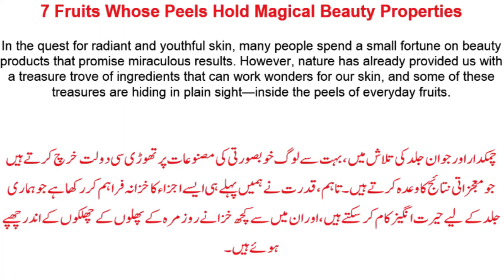Welcome to the Healthcare Beauties Channel. Today we will be discussing 7 fruits whose peels hold magical beauty properties. In the quest for radiant and youthful skin, many people spend a small fortune on beauty products that promise miraculous results.